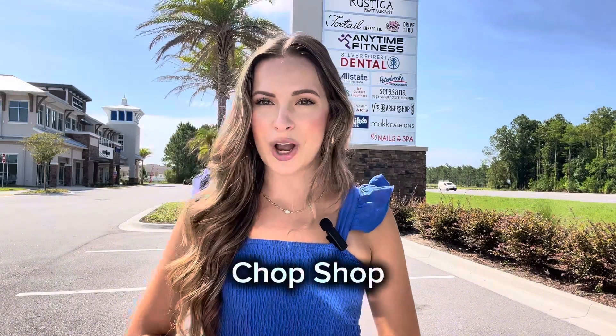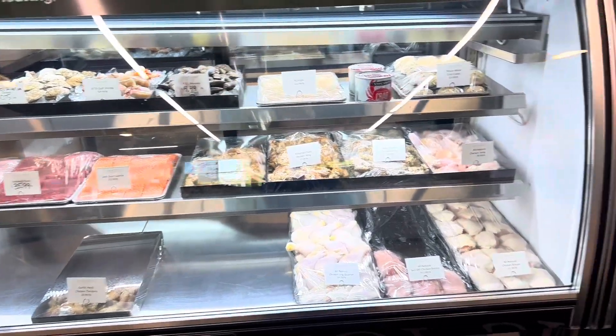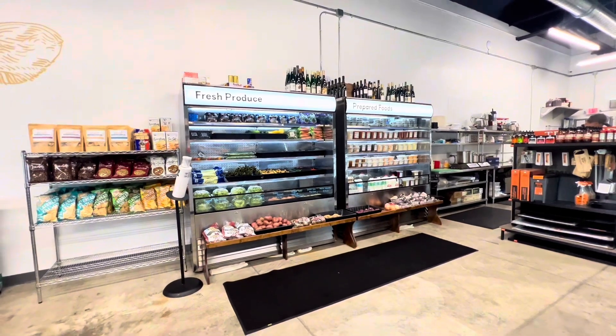Another really cool business here in Silverleaf is the Chop Shop. They have tons of different meats and seafoods that are so fresh and really good for wanting to cook a fancy meal at home. They also have really good homemade side options such as chili and the best chicken noodle soup I've ever had.